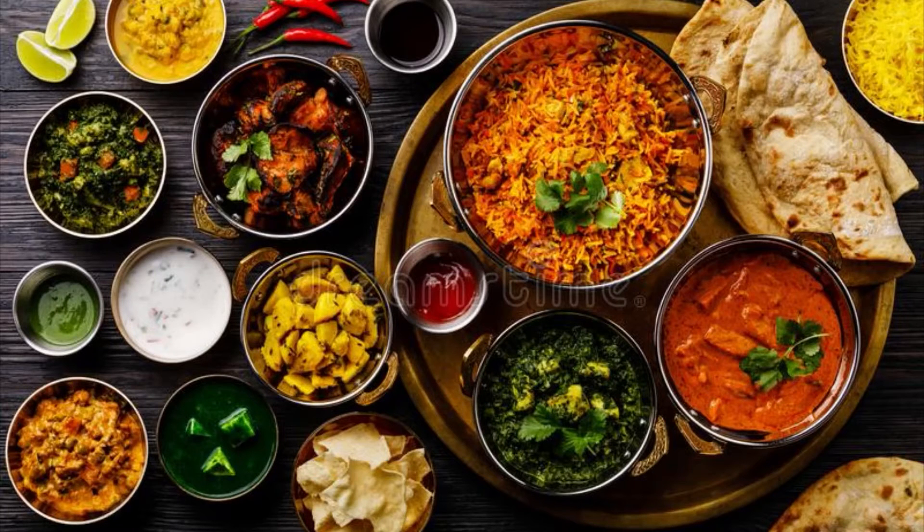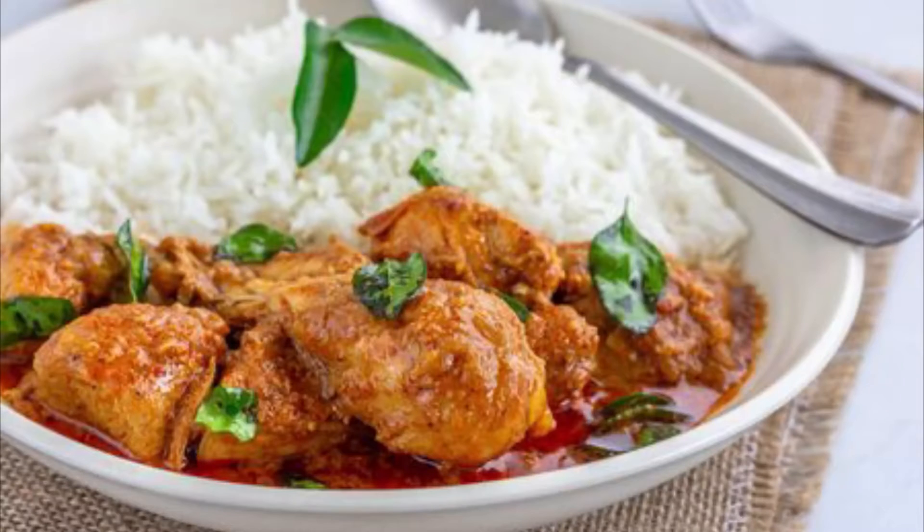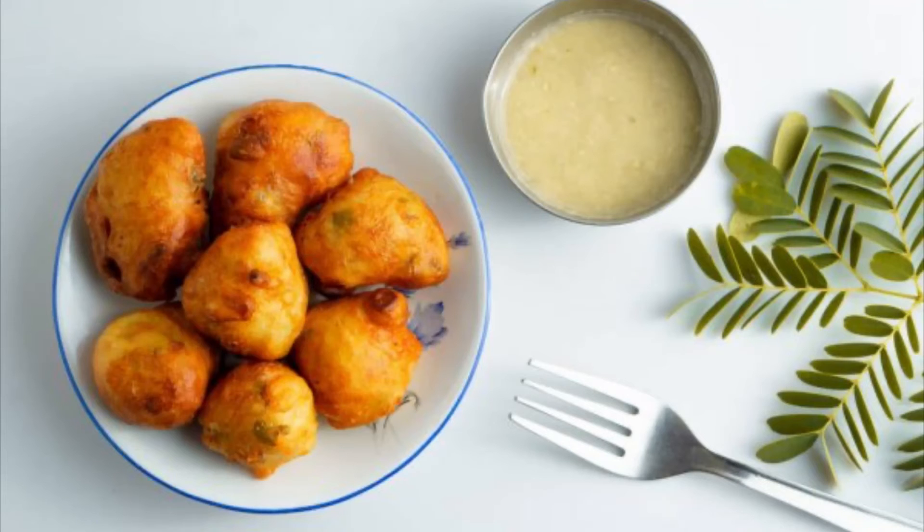Hi friends, welcome to Kitchenette Cooking. Today I'm discussing a few popular dishes made in Mangalore. Number one: Gassi. Gassi is a thick gravy made out of chickpeas and coconut. It's made in three varieties: Kori Gassi, that means chicken Gassi; Meen Gassi, that is fish Gassi; and Paneer Gassi, which is served with rice and rotis.